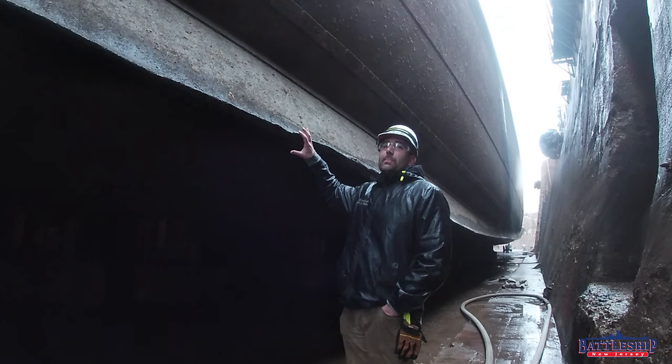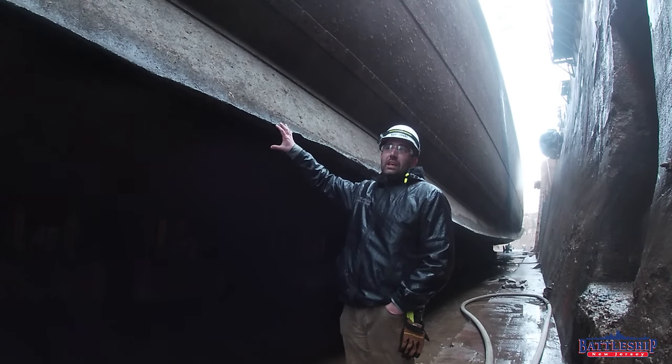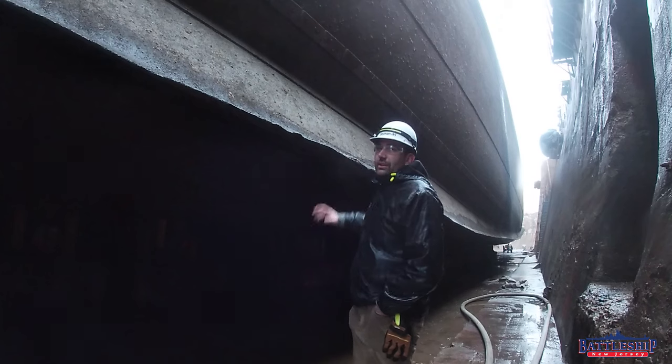Right now we are looking at the ship's port side bilge keel, and you're looking aft towards the stern of the ship.